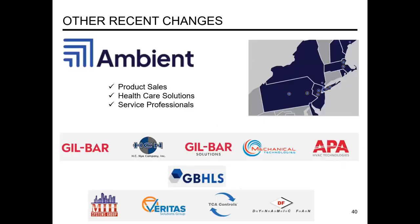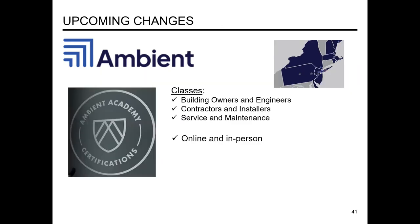Another recent change: HC&I along with Gilbar are now part of a larger company called Ambient. We have three divisions — product sales, healthcare solutions, and service professionals. Right now our territory is from Delaware up to Maine. Part of my job is calling on engineers and customers, as well as doing these webinars and educational pieces.